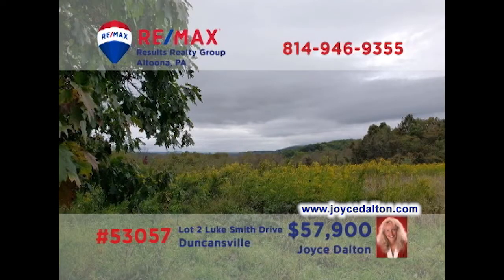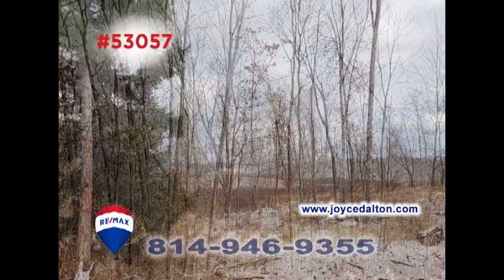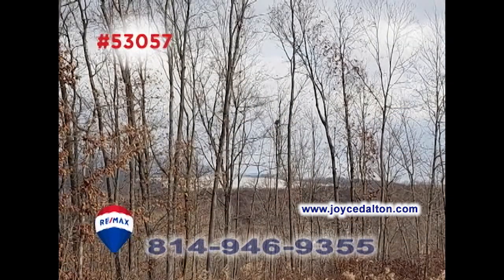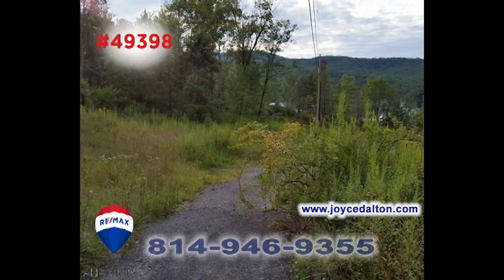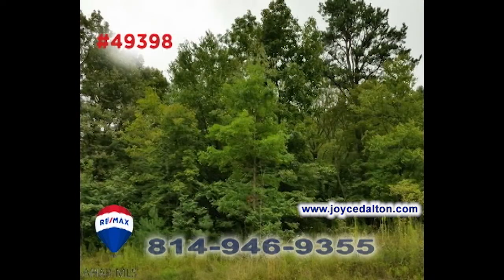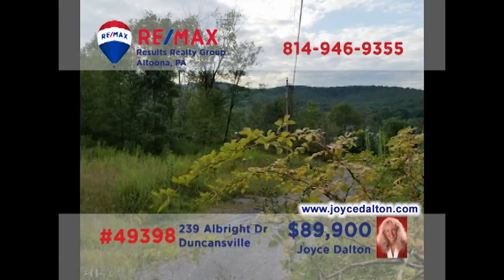RE-MAX Hall of Fame realtor Joyce Dalton presents another fantastic building lot, this time in Freedom Township. This six-acre wooded lot is located within minutes of the East Freedom Interchange of I-99 and still offers exceptional views. And this four-and-a-half-acre wooded parcel offers breathtaking views of the surrounding countryside along with well water and public sewer. Contact Joyce today or go to JoyceDalton.com for all the details.